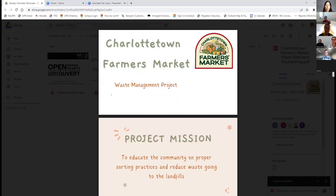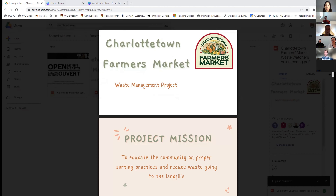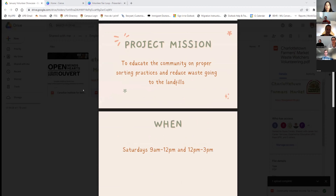This project is very new, so it's going to be a very short presentation. We are looking for volunteers to join our market family to help us with the waste management project, whose goal is to educate the community on proper sorting practices and reduce waste ending up in the landfill. It's a very environmental project, and we're seeking students who are into environmental sciences and interested in helping the environment and learning more about waste management.